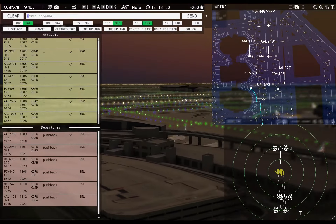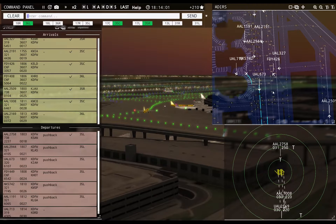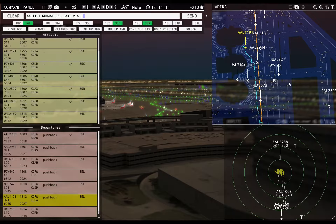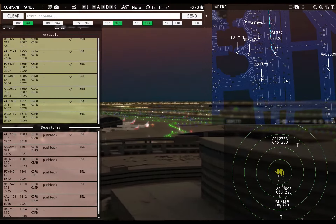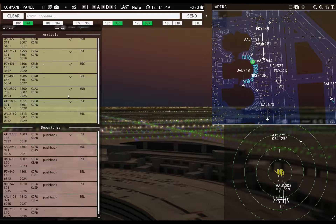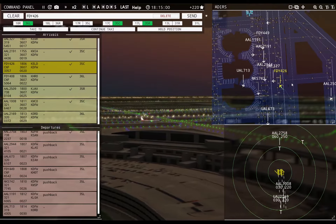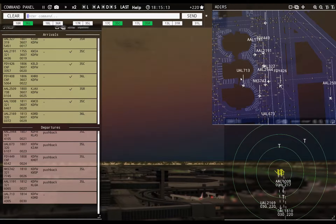Spirit Wings 742, ready to taxi — runway 35 left, taxi via Lima. American 1191, runway 35 left, taxi via Lima. Boutique 455, continue taxi. United 2169 with you, runway 36 left. American 2758, contact departure. United 713 requesting push and start. United 2169, runway 36 left, cleared to land.